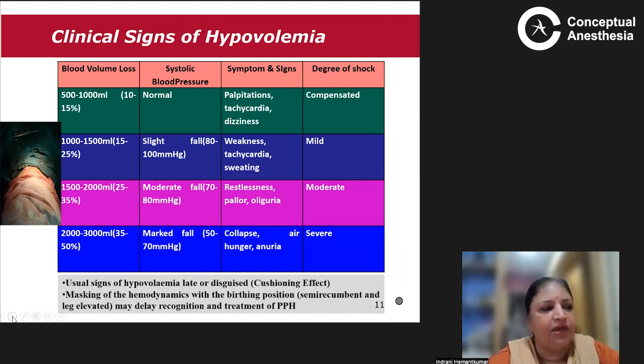Regarding the clinical signs of hypovolemia: although pregnancy can compensate well, if blood loss exceeds one liter — between one and one and a half liters — there will be weakness, tachycardia, and sweating, though blood pressure may not fall. Between one and a half to two liters, there will be a small fall in blood pressure, restlessness, pallor, and oliguria — a moderately compensated shock state. If blood loss exceeds two to three liters, representing more than 50% of blood volume, there will be a marked fall in blood pressure, collapse, air hunger, anuria, and a severe form of shock.